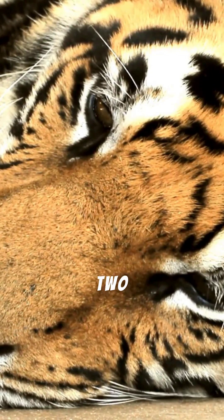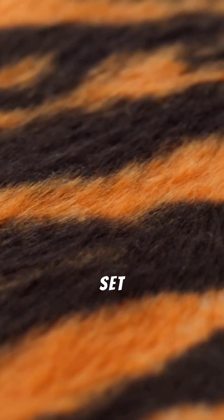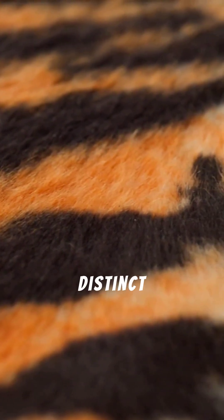Just like human fingerprints, no two tigers share the exact same stripe pattern. Each individual possesses a unique set of stripes, making them as distinct as a signature.